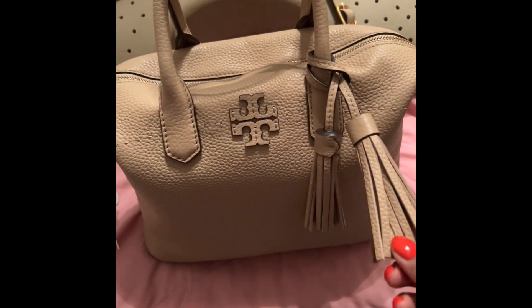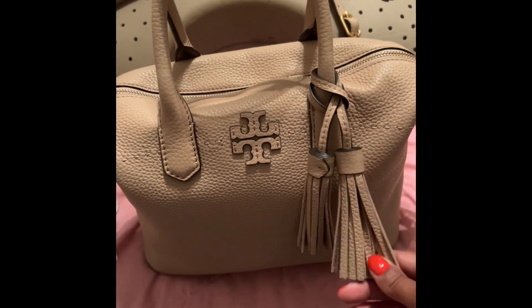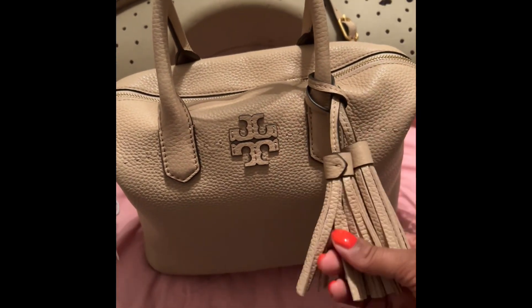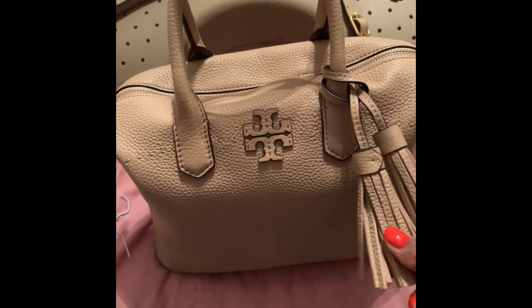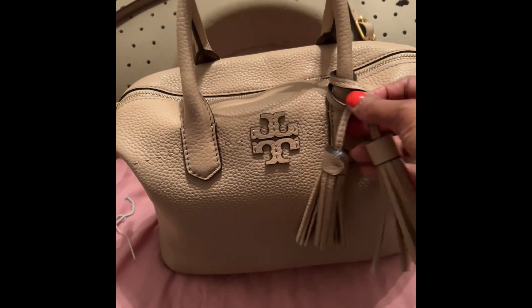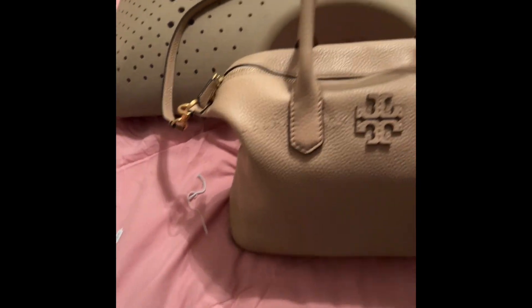It has this tassel that hangs down here in the front. It's like a little purse charm — a little decoration. It's really cute. I normally don't go for handbags that have a tassel and I don't really care for it, but it's fine — it's not bothering me so I don't care.